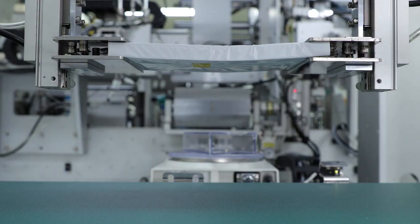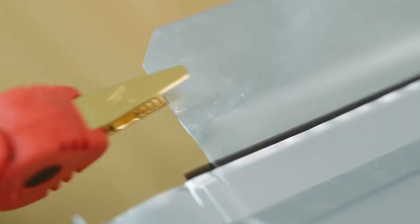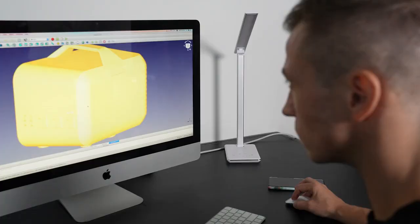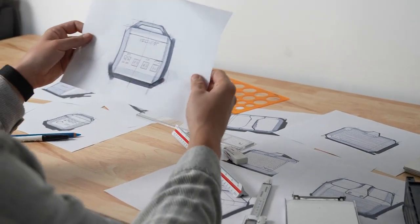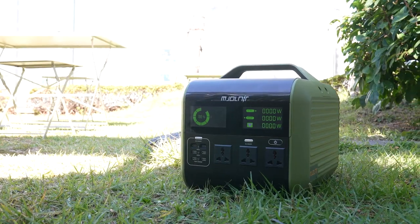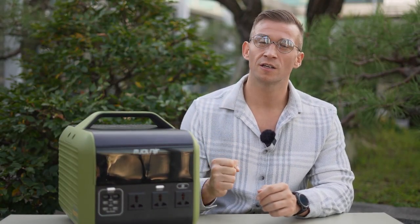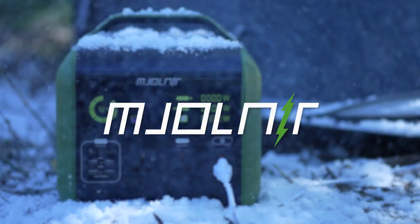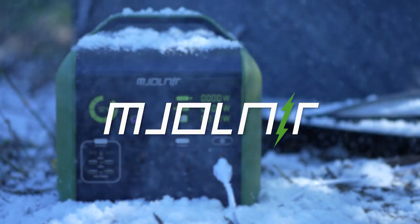Mjolnir utilizes a battery from the only LTO cell manufacturer in Korea that can produce pouch LTO cells for the global market. With our exceptional technology and stable productive capacity, we can deliver Mjolnir to our backers as soon as the products are completed and ready for use. We believe that Mjolnir is stronger, lighter, and safer than any other power stations. Meet Mjolnir first on Kickstarter only — the strongest and the safest power station, Mjolnir, is the supreme asset.